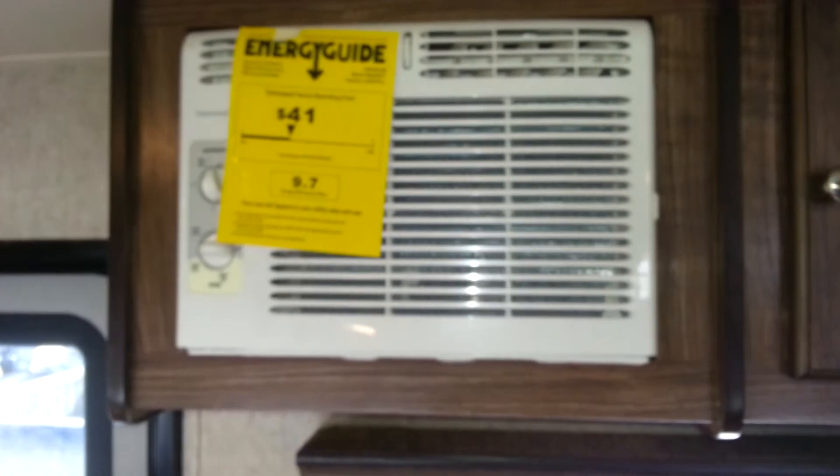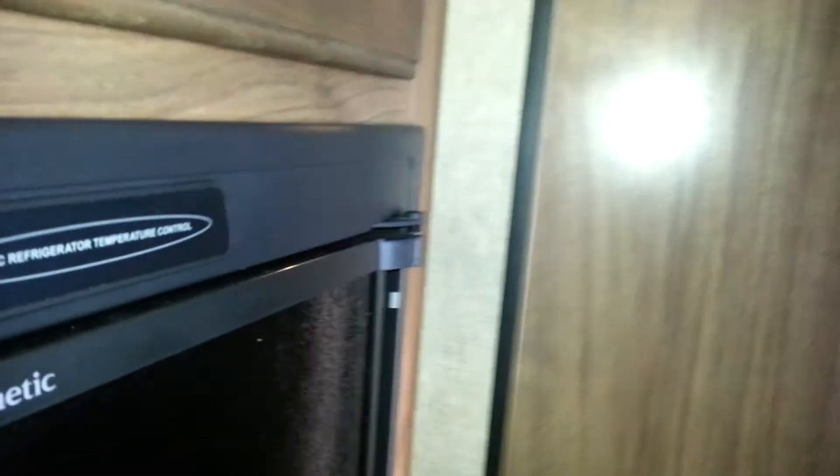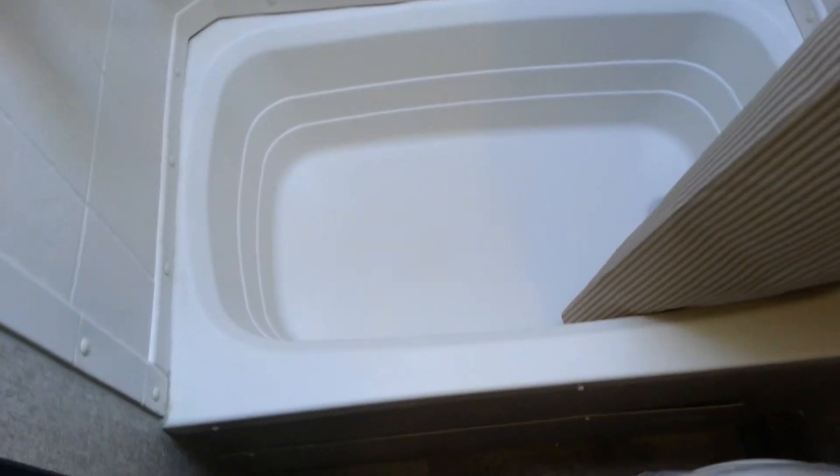You can see the air conditioning above. Bunks are in the back corner here, with storage underneath that you can also access from outside. The bathroom is right in the back — it's got a foot flush toilet and a tub-shower combo with a shower surround and a skylight in the shower. You'll notice it's got the wood grain linoleum floor; it is a one-piece floor, very easy to clean.